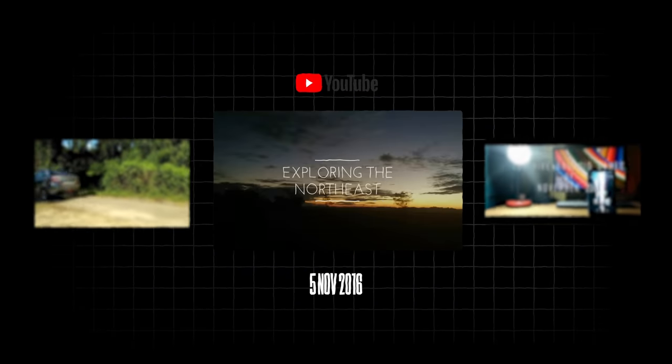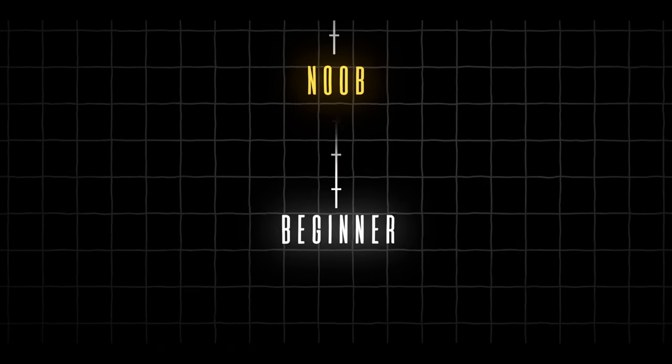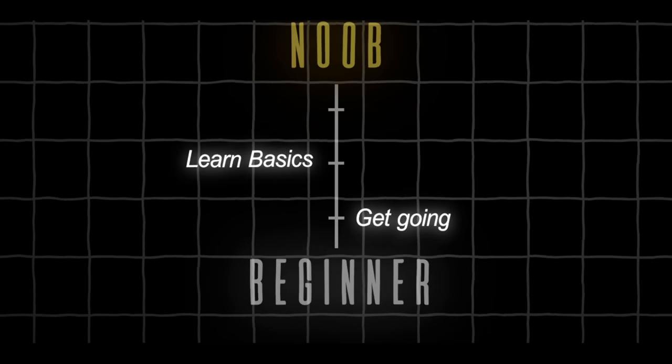So I posted one more video, and one more, and kept editing and posting. Those first 10 edits of my life really helped me learn the basics and develop my skills. If there's one thing you could take away from my experience, it would be: just get going and learn the basics.